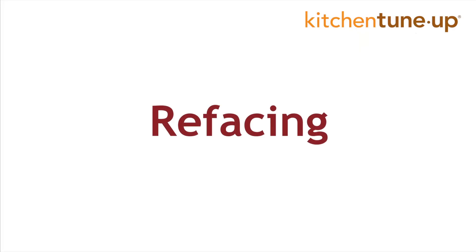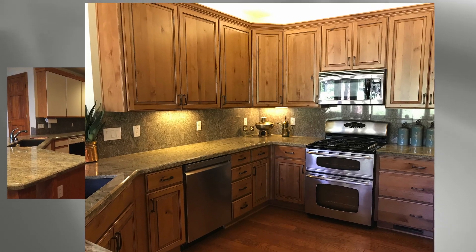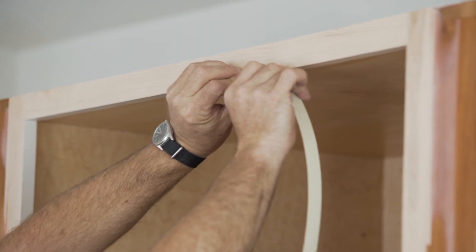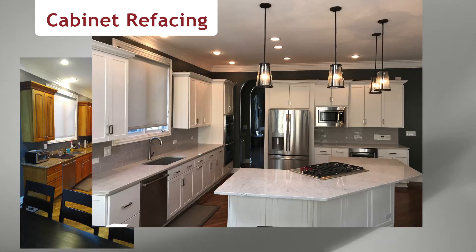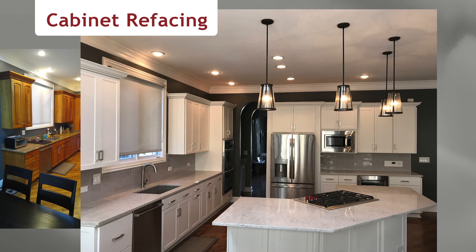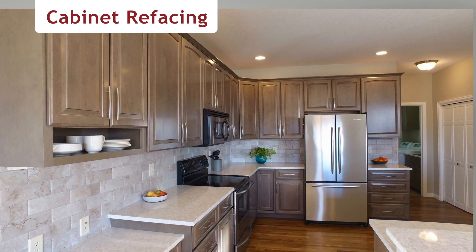If your cabinet boxes are in good condition, you can get them re-faced for a new modern look without major expense. New doors and drawer boxes are added, along with a matching veneer. Choose a new color and style for your cabinets to get the look of a completely new kitchen. The original cabinet boxes stay in place, saving you the time, cost and mess of a complete renovation.